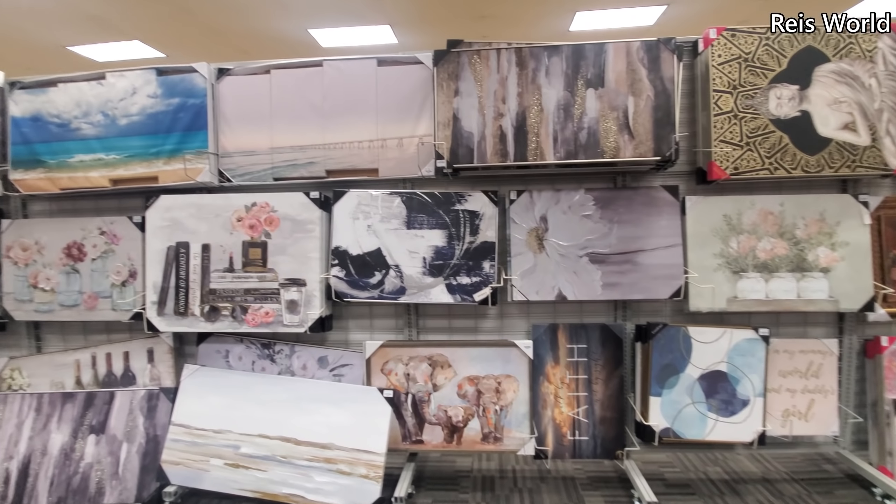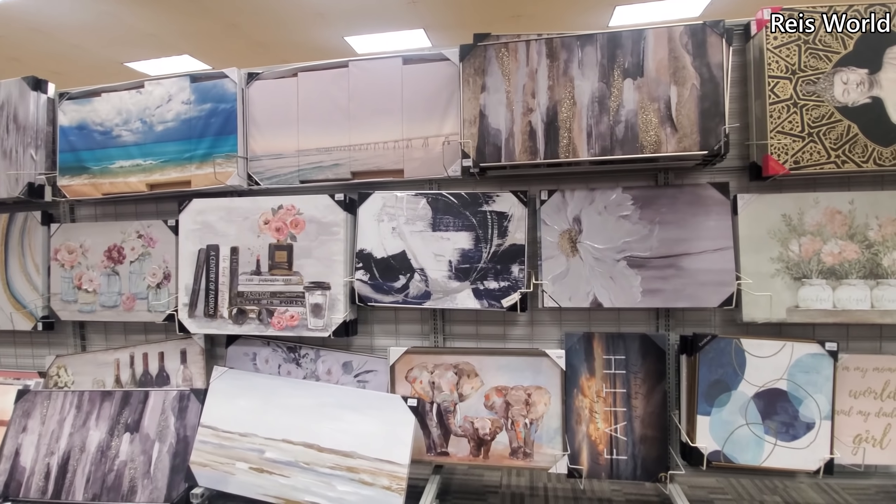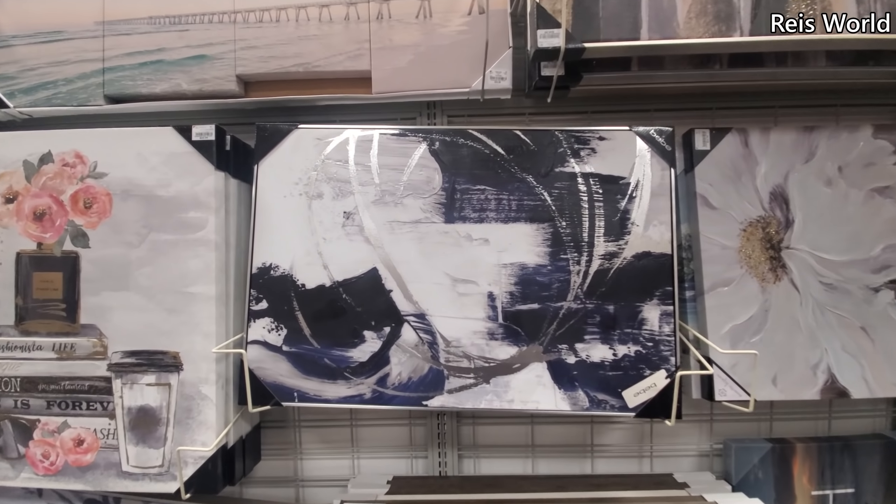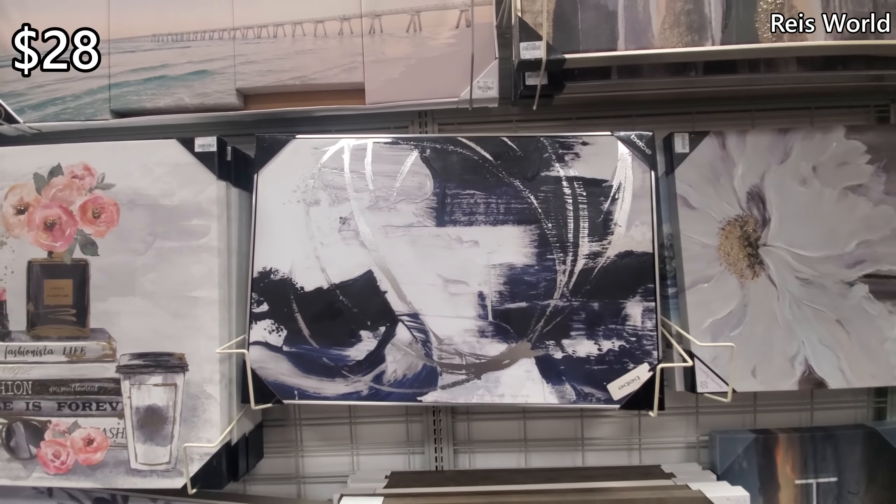Hey everyone, so I made it into Burlington's home decor area. A few new wall art pieces. This wall art in front of me is by BB and it's going to be $28.